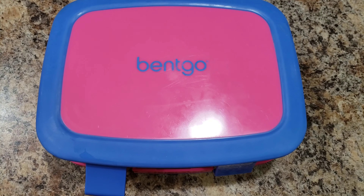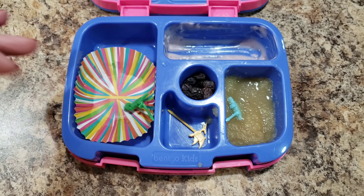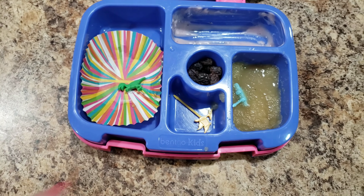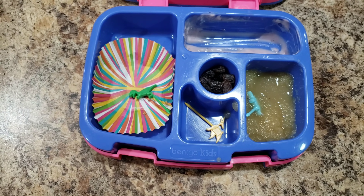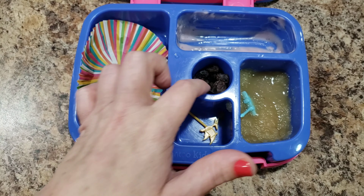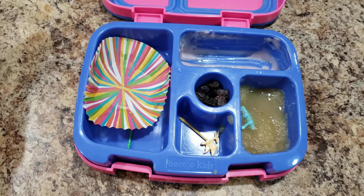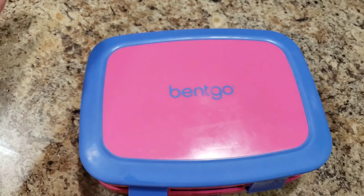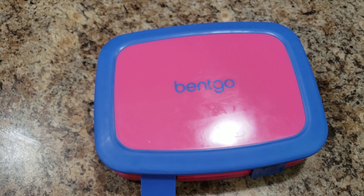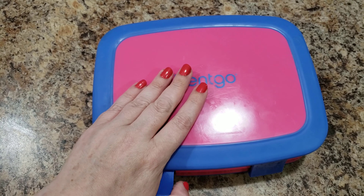This is always a mystery to me because she doesn't eat her lunches around me, so I never know how she does. She said she ate about nine raisins — there are more left in the box if she wants them. This is our last lunch because tomorrow I decided I'm not making a lunch. We'll grab lunch somewhere. Thank you guys so much for watching — we'll see you in our next video!